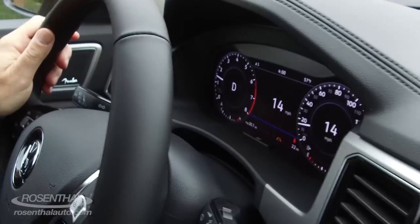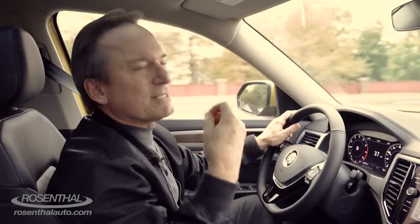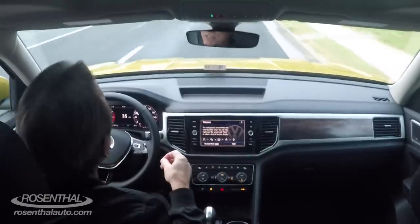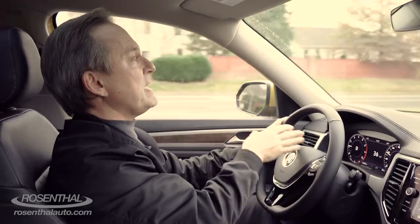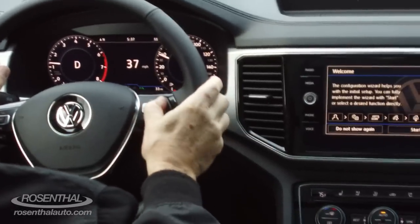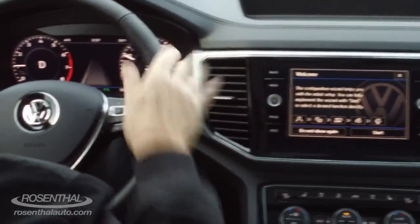With the Premium System, you have the available 12.3-inch digital cockpit — not the virtual cockpit, but the digital cockpit. The same basic concept is on the Audi Q7 and now the Q5 as well, and you can have this amazing digital feedback. You can adjust the different types of views, though I promised myself I wouldn't do that while driving — I'll do it later.